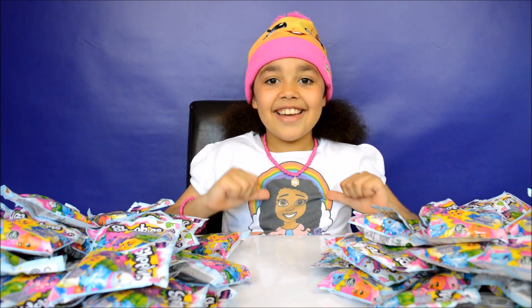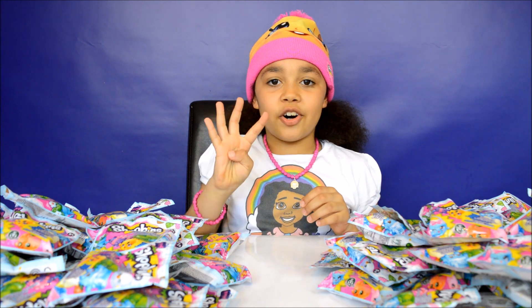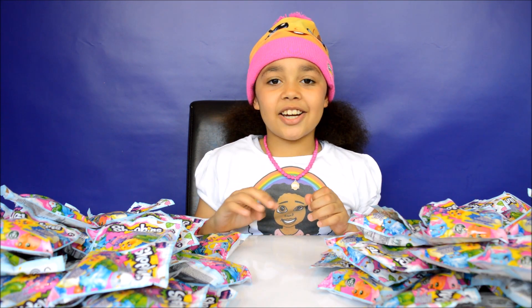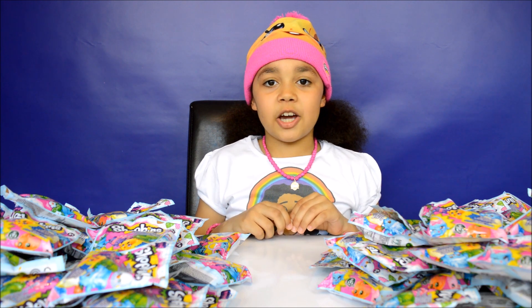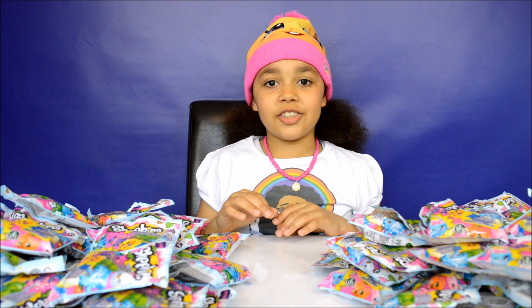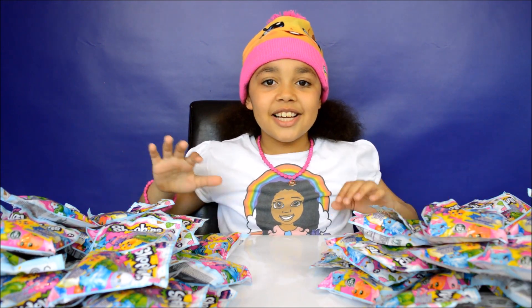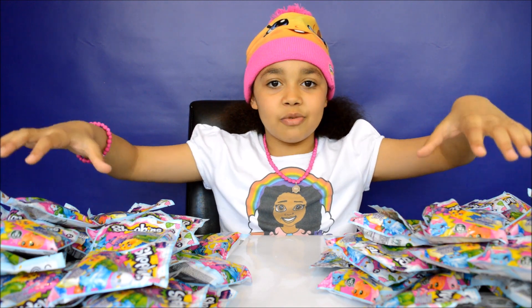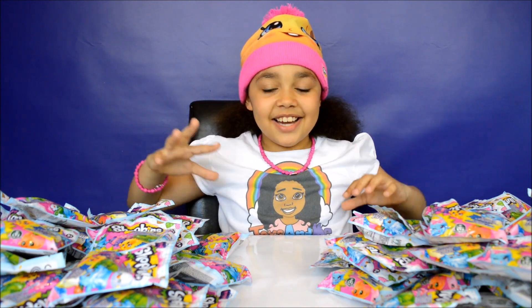Hi guys, Tiana here, and today I'm back with another Shopkins Season 4 opening. I'm going to be opening 25 Shopkins, five at a time, and once I've opened five I'll tell you the names. The piles have got so small — they used to be about that big. So let's get started!